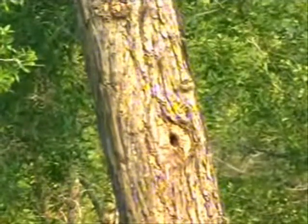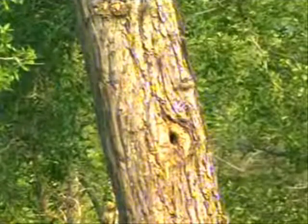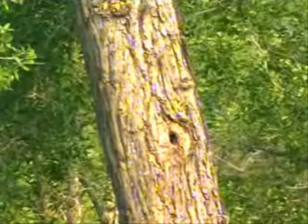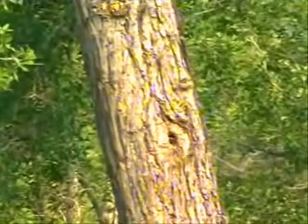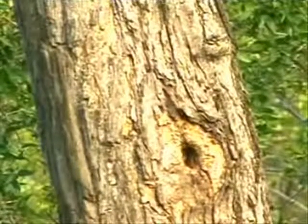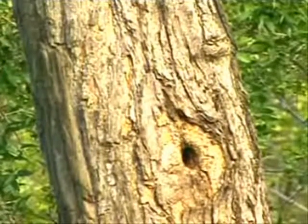Rex, it looks like they're actually busy building still. We might have actually caught this right in the beginning. If you look very carefully at the beak, you can see it looks like she's putting mud on the sides. Busy closing.